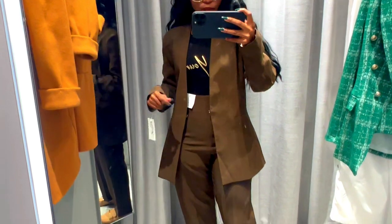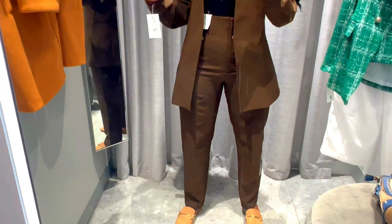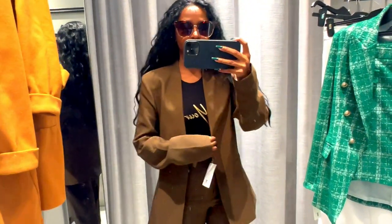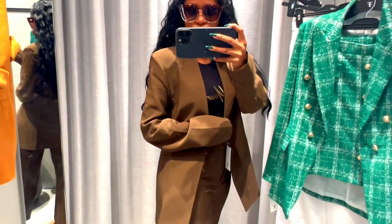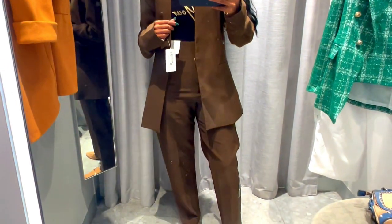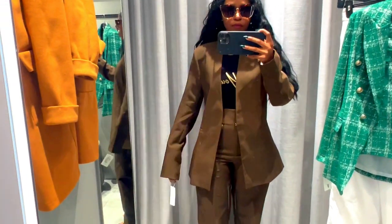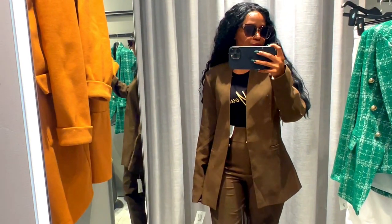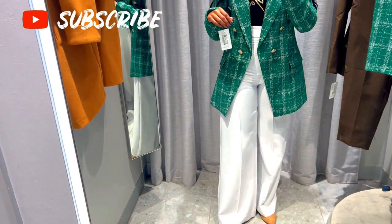The next one is this chocolate brown co-ord. I think the suit has some green undertones to it — I could be wrong, but I don't think it's entirely brown. I love this one, though I'm not so happy about the fit — it looks a bit big on me, but it's not too bad.